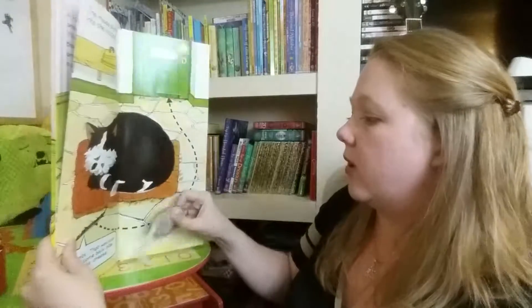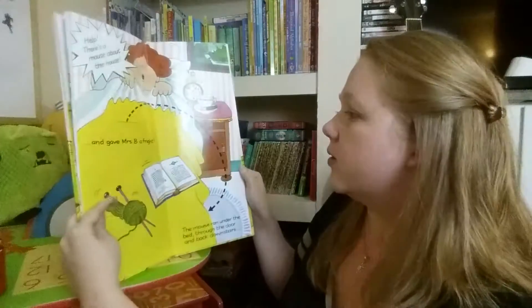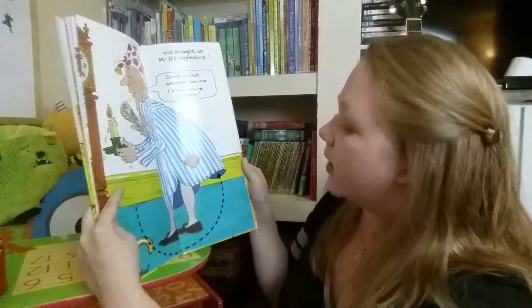Kids love this. The kiddos love this little story. It's just about a little mouse looking for some food at night. He goes through the kitchen, scares the owners of the house, and runs up and down the clock.